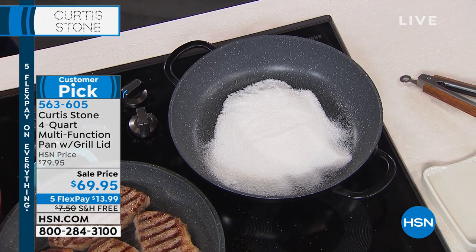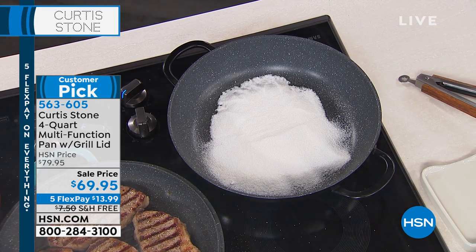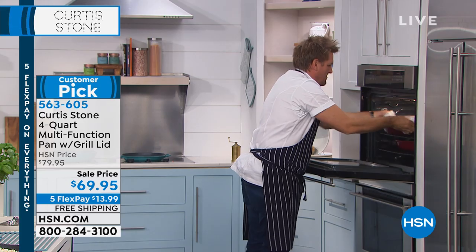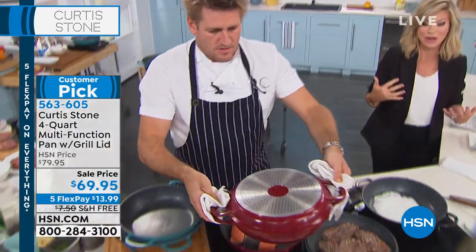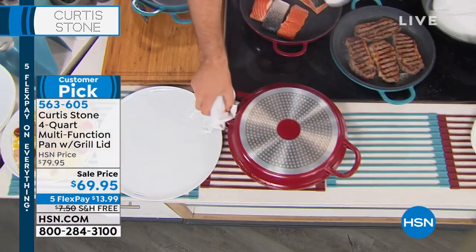Even if I throw sugar in there, I'm going to melt it and turn it into a beautiful caramel sauce. You can throw these straight in the oven of course — you could do pizzas inside of this. The whole point of this cookware is that this is the last cookware you'll ever have to purchase. If you hate cooking, it's not because you're not a good cook — it's because you don't have the right cookware.